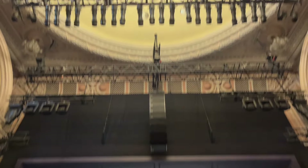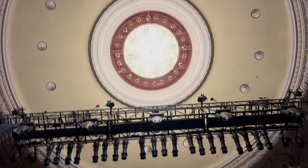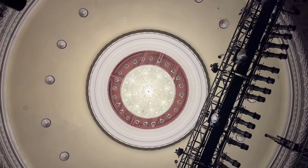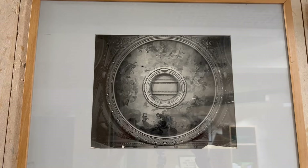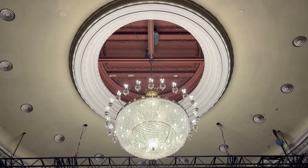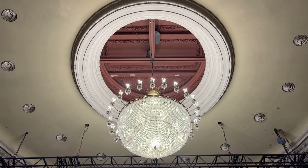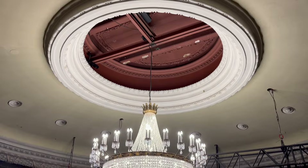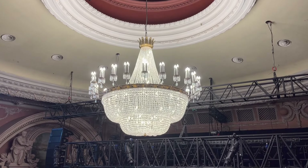Make sure to look up at the impressive 128 low-energy bulb chandelier, which used to have an equally impressive painted mural. This is also considered the best example of one of the two theatre roofs that open in the UK, which originally provided ventilation for the then audience capacity of 2,500.